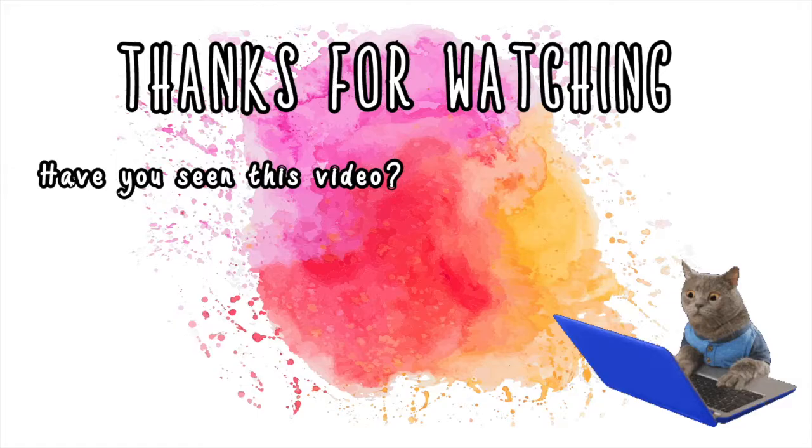That's it — you've made it to the end! Let me know what study techniques you use in the comments below. I hope you've enjoyed this video and found it helpful. Thank you so much for watching — see you next time!